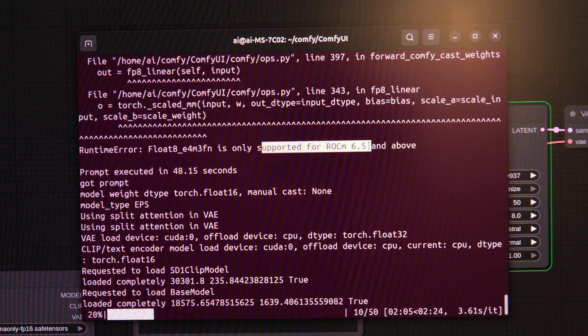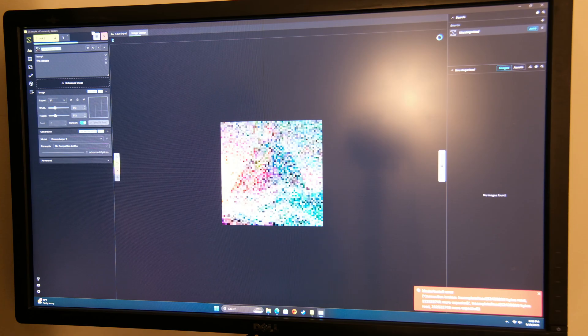With NVIDIA, you don't have to go to Linux — it just works on Windows. ROCM 6.5 doesn't exist, to my knowledge. The newest one is 6.43. Maybe I'm the stupid one for buying AMD.